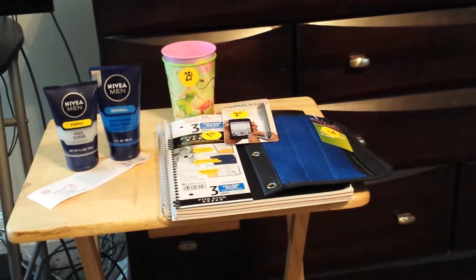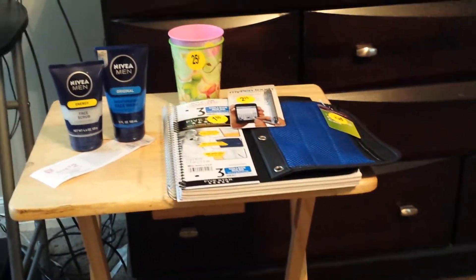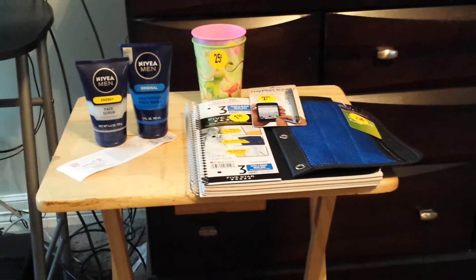Hey y'all, welcome to Working Those Cues, coming to you with the Walgreens haul. I wanted to do it with my CVS haul but I made a mistake and hit the stop button, and I don't do editing from my phone, so anyway this is the Walgreens haul that I did today.